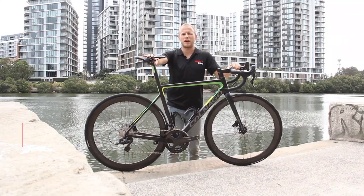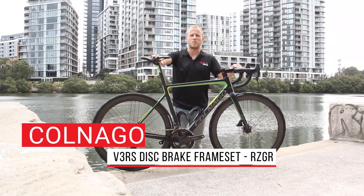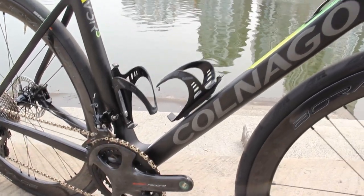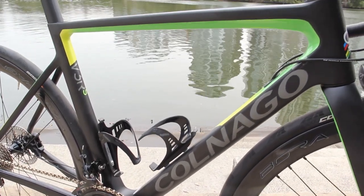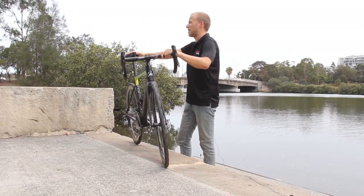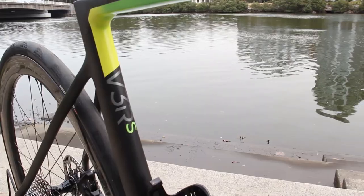Colnago's latest superbike, the V3RS, is the third chapter of the V family, adding to an already historic fleet of high-end Italian bicycles. The first in the V series, the V1R, which came out in 2015, was a collaboration between two storied Italian families, Ferrari and Colnago.